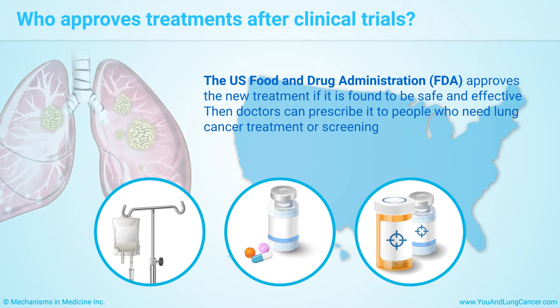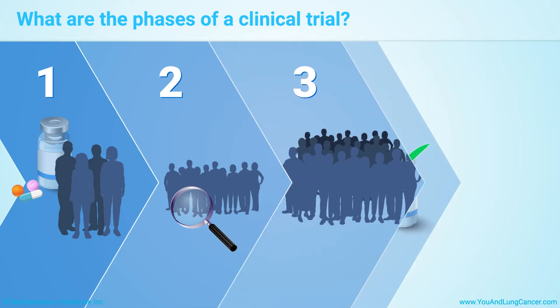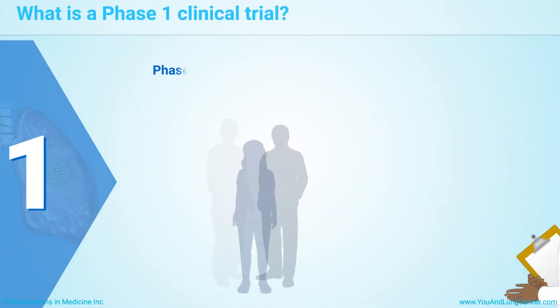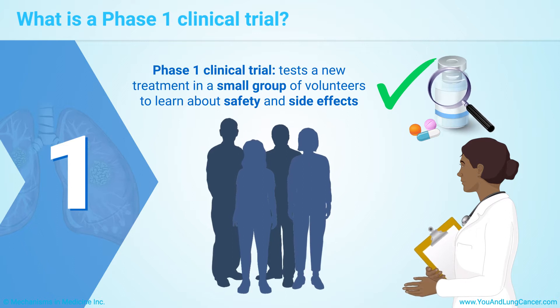Other countries have similar rules. There are four phases of clinical trials. You may join a Phase I, II, III, or IV clinical trial. A Phase I clinical trial tests a new treatment in a small group of volunteers to learn about its safety and side effects.